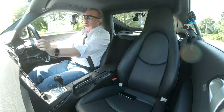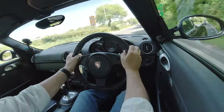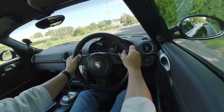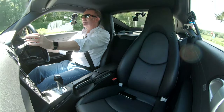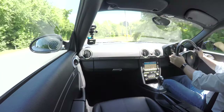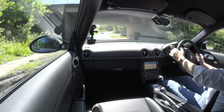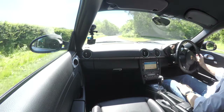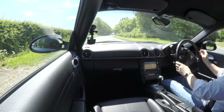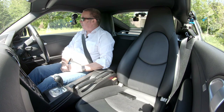Beautiful gearbox — seamless, very quiet. You can't tell it's changing except for the engine noise. Sometimes you don't want it to change; you just want to listen to the engine noise. It's nice to just go round the bends, load the front wheels and the suspension, just make sure there's no knocks or creaks. I'm pretty sure there won't be — certainly not heard any so far.